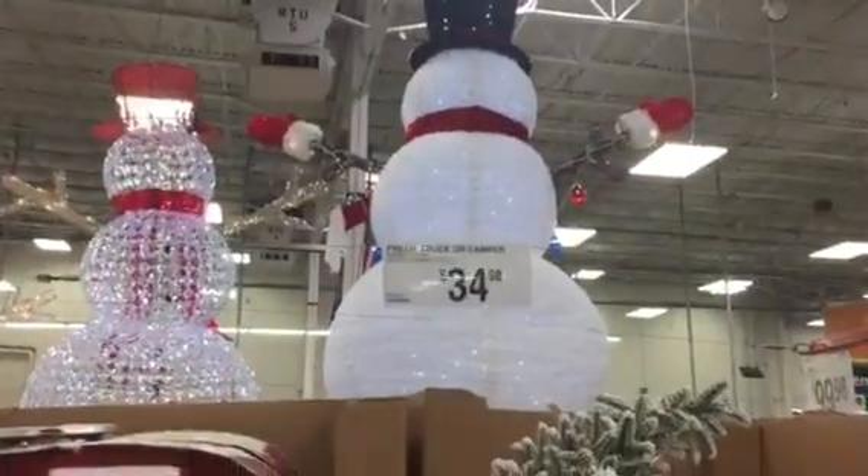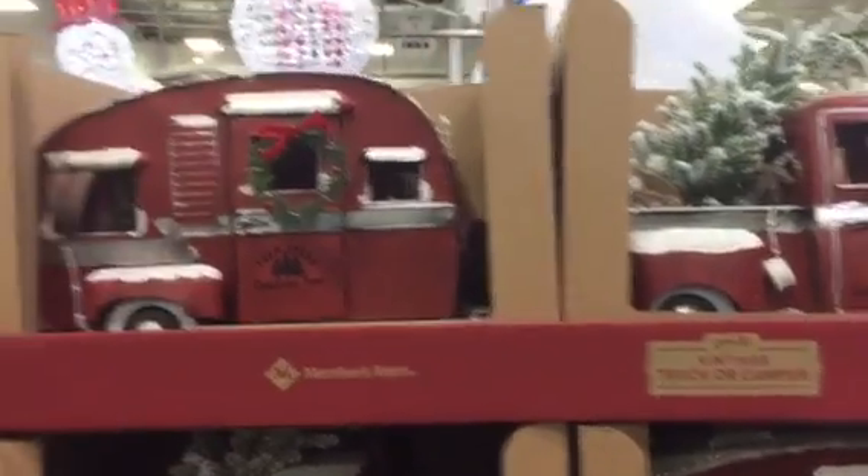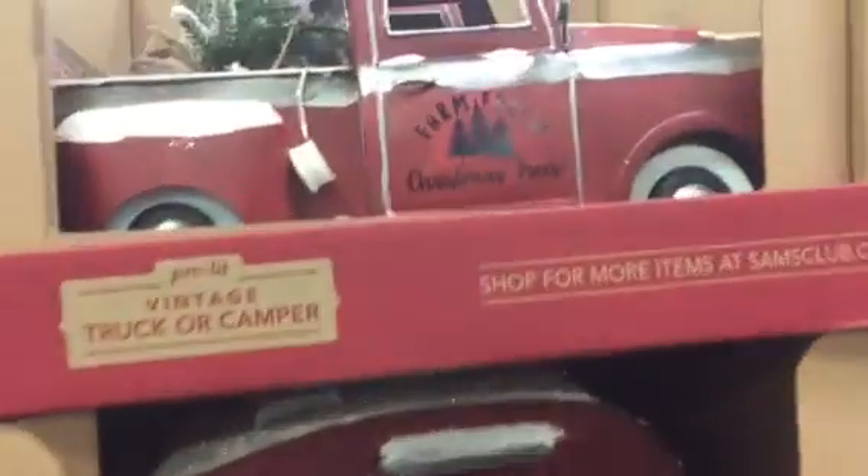Looks like we've still got some of the standard stuff. These are pretty cool — look at these. Pre-lit truck and camper set. And then you get the interior there, the Christmas tree. How cool.